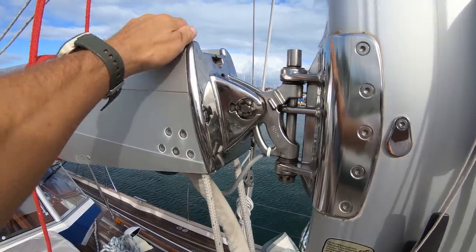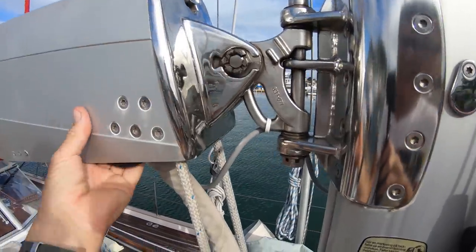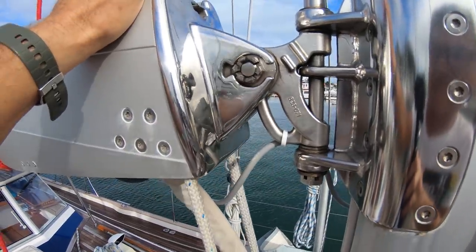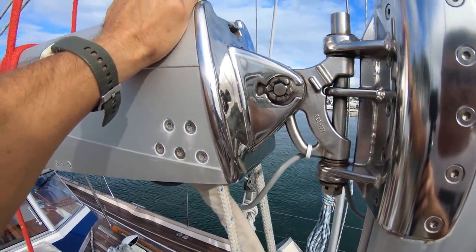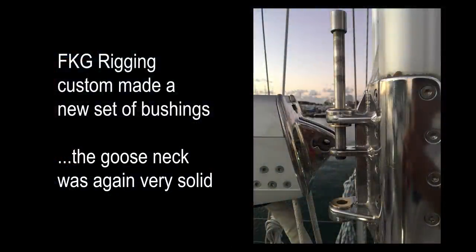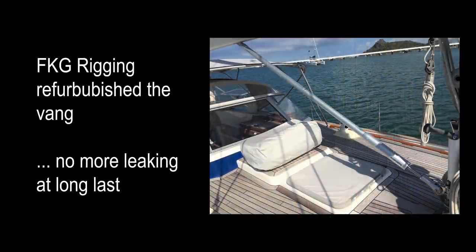The other thing we're going to attempt to do here is tighten this gooseneck, because this boom has got a lot of play in it — trying to work out how to make it a bit tighter. After the long frustrations of our hydraulic vang leaking, we finally got it fixed in St. Martin.